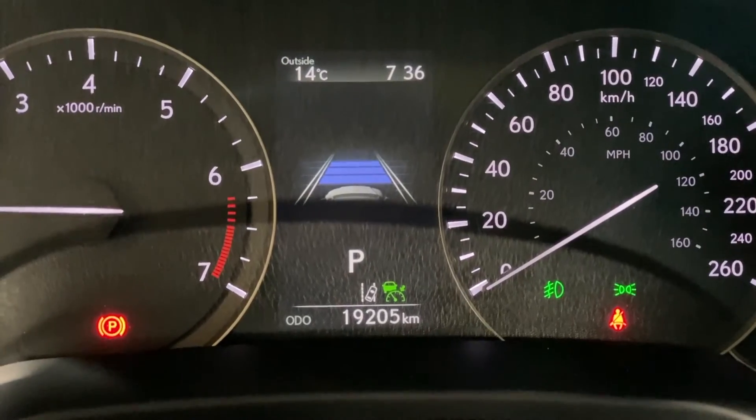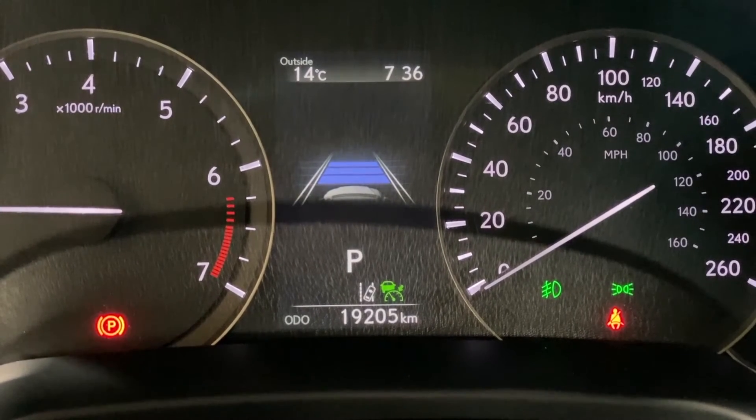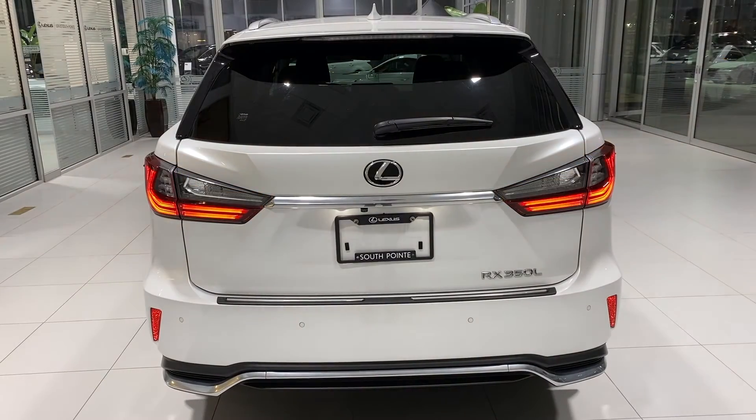It has just over 19,000 kilometers. It has been recently serviced at Lexus Southpointe. Here is a nice screenshot showing the service history. And when looking at the Carfax, it has a clean history with only one owner.